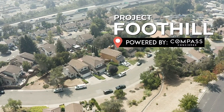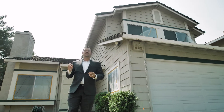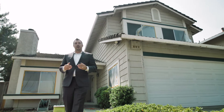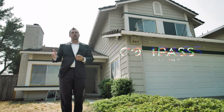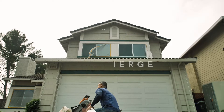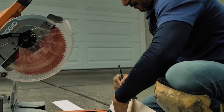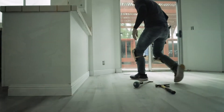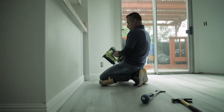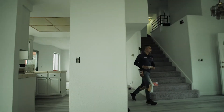These sellers have a goal to buy something bigger, so making every penny out of this house makes a huge difference on what they're going to be able to buy. That's why I'm going to help them using Compass Concierge — it's going to front them 100% of all the money it's going to take to get this house ready for sale.